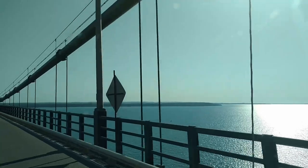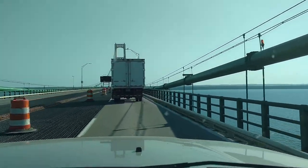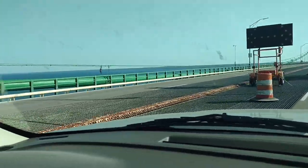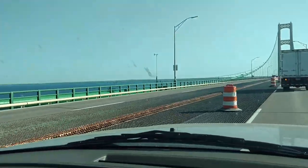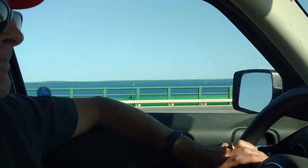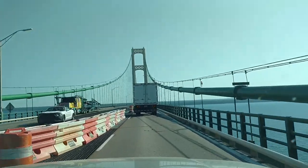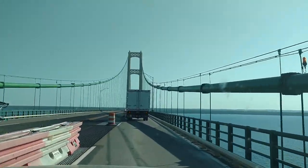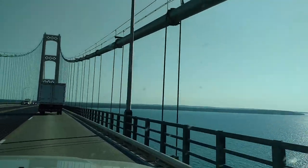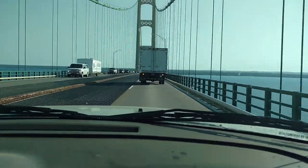We're going over the Mackinac Bridge. It's high winds today — they have everybody going 25 miles an hour. And there's construction so it's one lane. There's Mackinac Island over there. Hopefully we'll send the tank next.